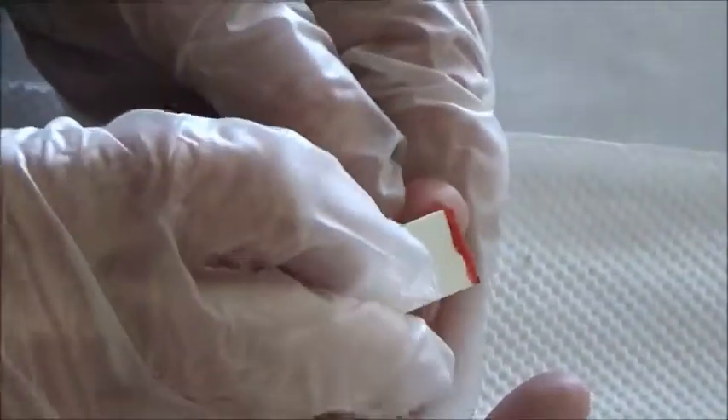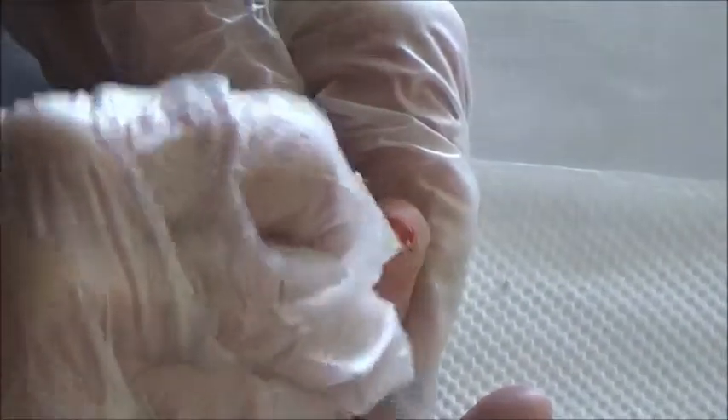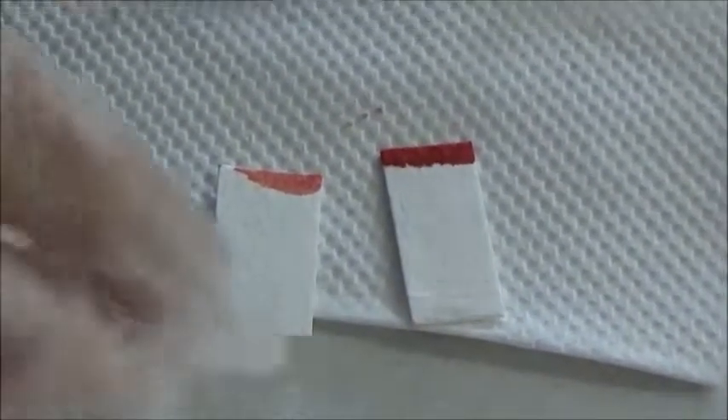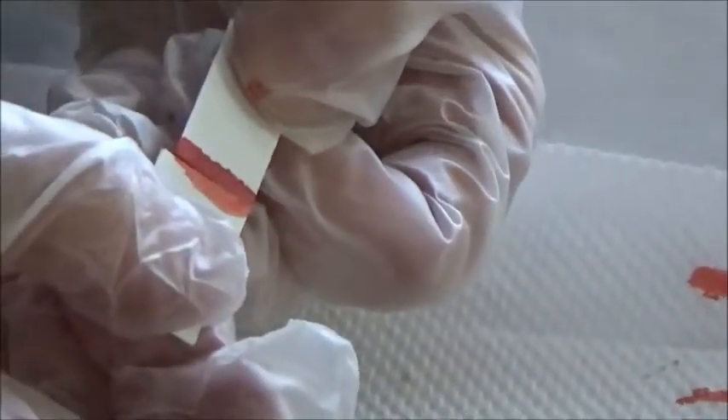You saturate the edge. Take your time, because if you don't saturate it properly, you're going to get an inaccurate result. Here is what an inaccurate result might look like — I quick swiped and got a pale pink coloration at the end of the blotter paper, as opposed to this one that I did appropriately and really saturated. There's quite a difference.